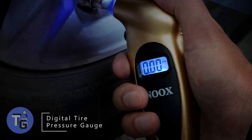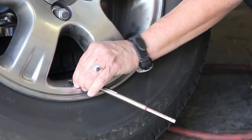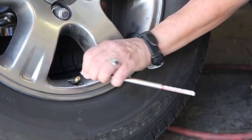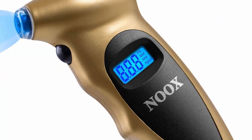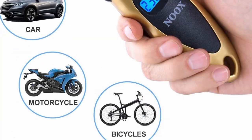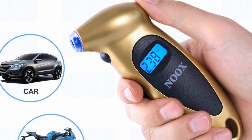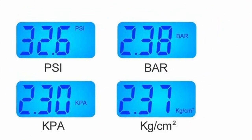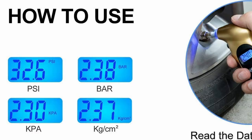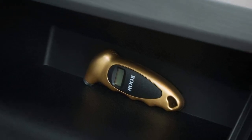For an accurate gauge on your tire pressure, a digital tire pressure gauge is the way to go. Unlike traditional tire pressure gauges with mechanical features that may not always be accurate, the digital tire pressure gauge by Nook shows you real-time readings. Check tire pressure for your car, motorcycle, and bicycle — it reads in four different formats: PSI, bar, kPa, and kilograms per square centimeter. Never worry about the accuracy of tire pressure gauges anymore.